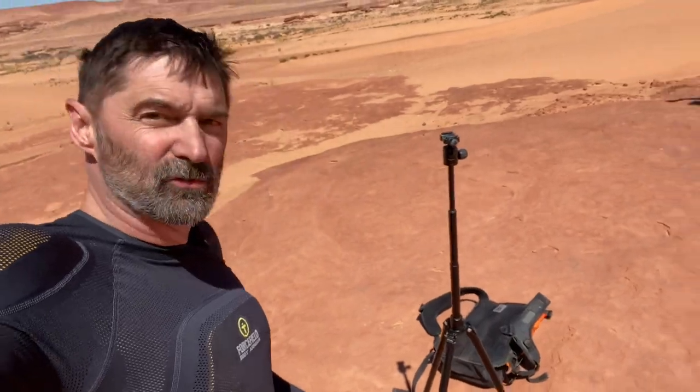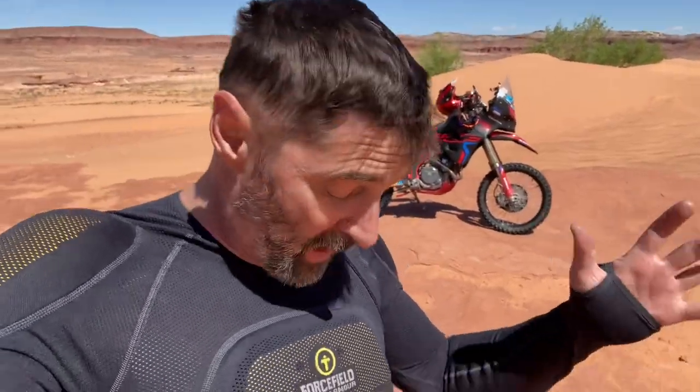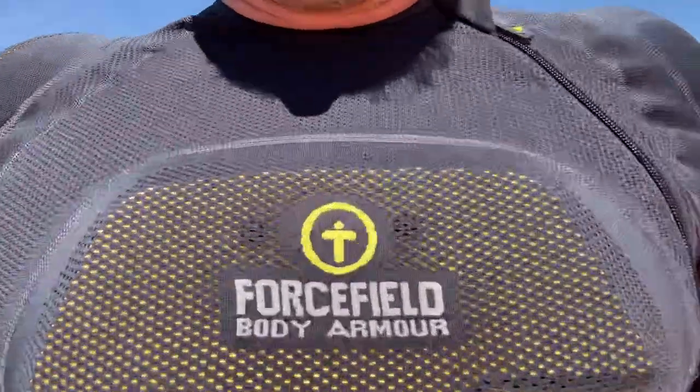It doesn't matter as much if I crash out here in the sand, but when you run into rocks in the middle of nowhere it's nice to have something a little thicker. Anyway, I wasn't even going to make a video, but this stuff — the air just goes right through it, it's wild. There you go, two minutes, thanks for watching.